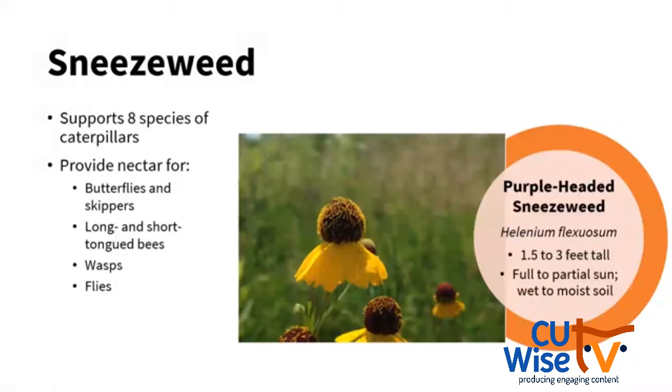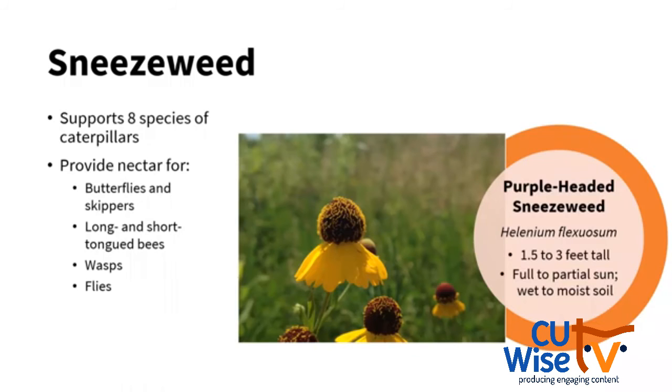Sneezeweed has a very unfortunate name — it doesn't make you sneeze and it's not a weed. It's a good native plant that can support 8 species of caterpillars and provide nectar for butterflies, skippers, bees, wasps, and flies. Purple headed sneezeweed grows up to three feet tall, full or partial sun, wet to moist soil — great for a rain garden or lower spot in your yard. It's really striking with the purple head and the yellow ray flowers below. We couldn't have a fall pollinator program without talking about asters. Asters can support 10 different species of caterpillars and do wonders for adult visiting pollinators including many types of bees and other insects.